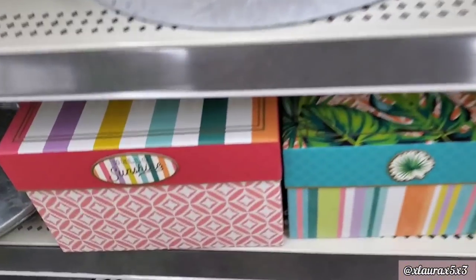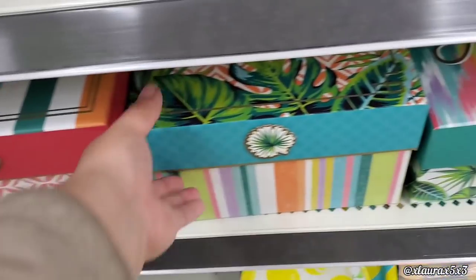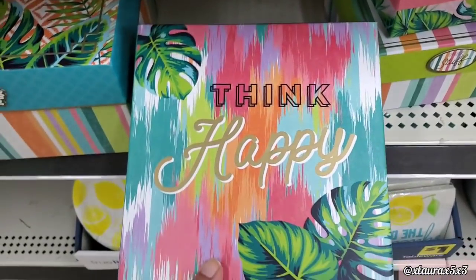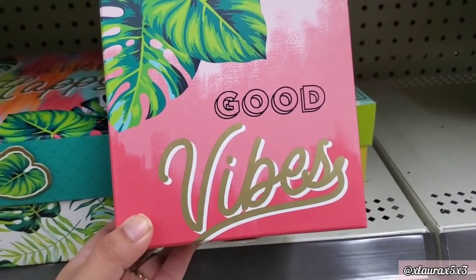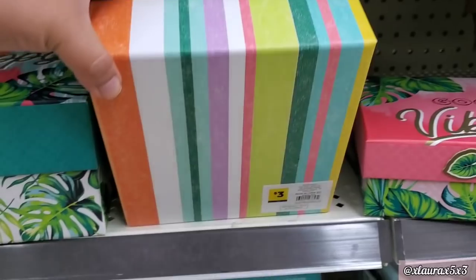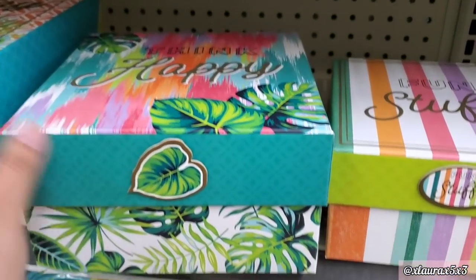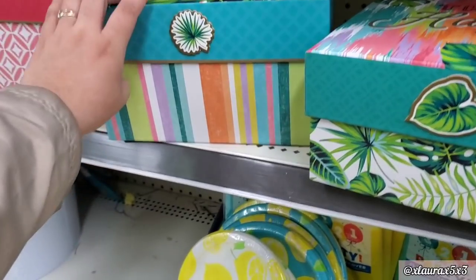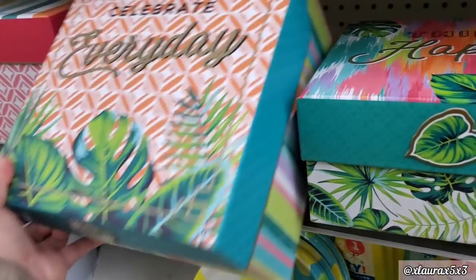In this Dollar General they added some fun summery boxes: 'Hello sunshine.' This one looks more tropical — 'Celebrate every day,' lots of vibrant colors. 'Think happy.' This small one says 'Good vibes' for $1. Fun stuff — $3. This one is also priced at $3, it's pink on the inside. The next two are priced at $5, it's kind of hard to flip over without dropping.